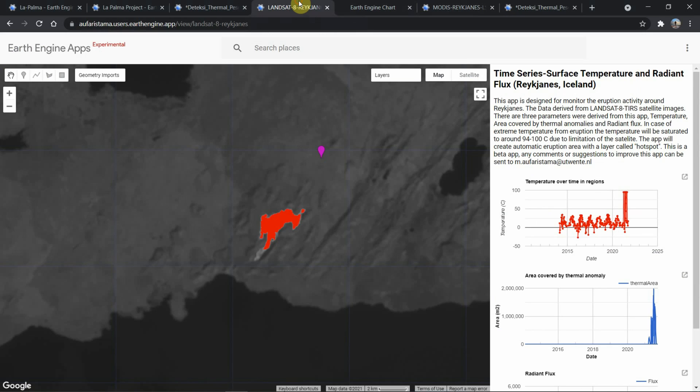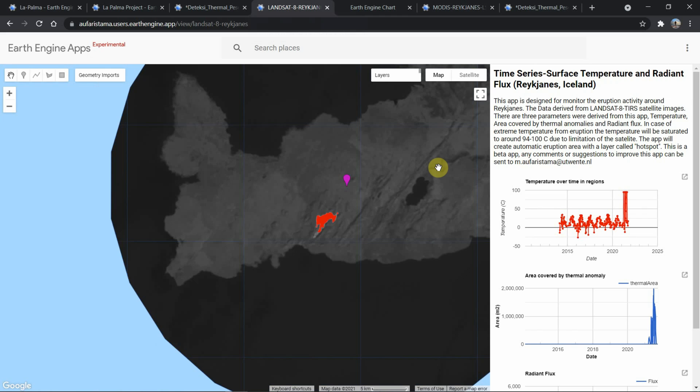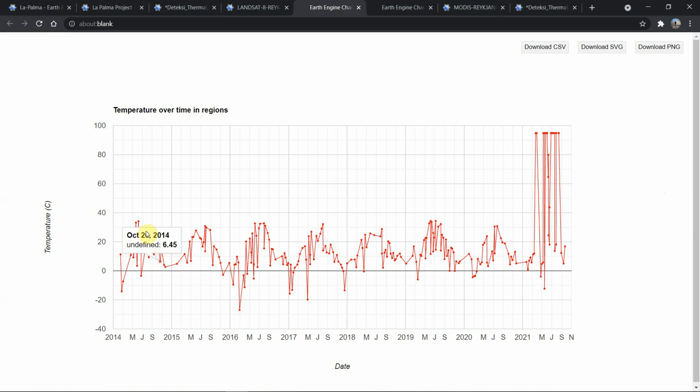We have the area, and as we move to the area itself, we have a time series like this of the temperature. Time series means that the satellite will come back to the same spot every time, so it creates a time span between measurements — between taking pictures. This is the time series of the temperatures, and it suddenly has a spike in March 2021.